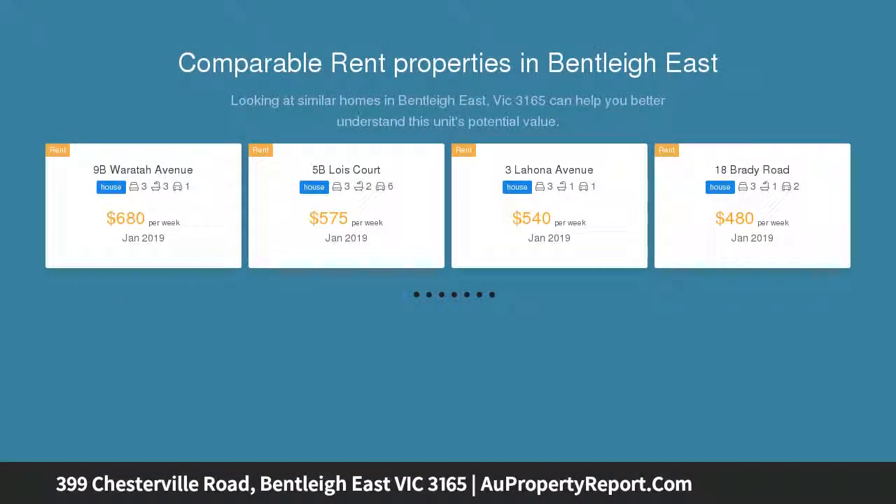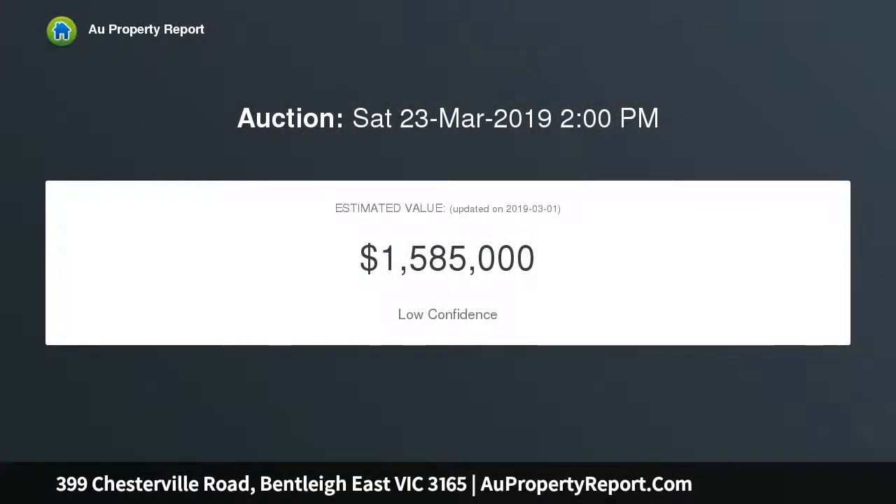This much loved and meticulously cared for family home sits proudly on a box 595 square meters of prime real estate and is centrally located right in the heart of town, offering quick access to local shops, public transport, schools, and medical facilities.